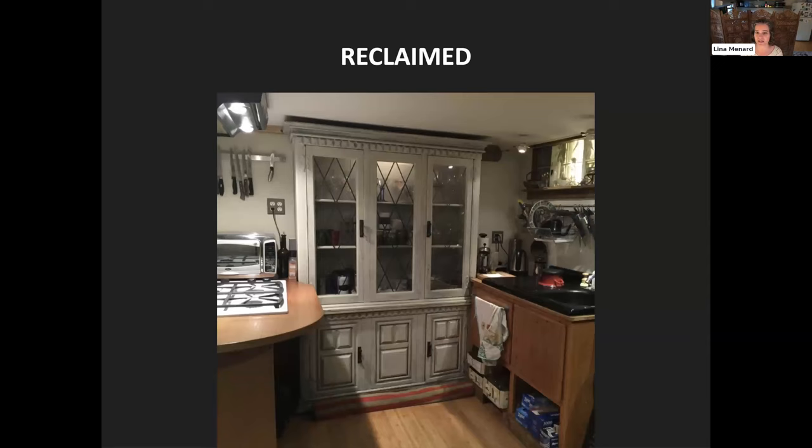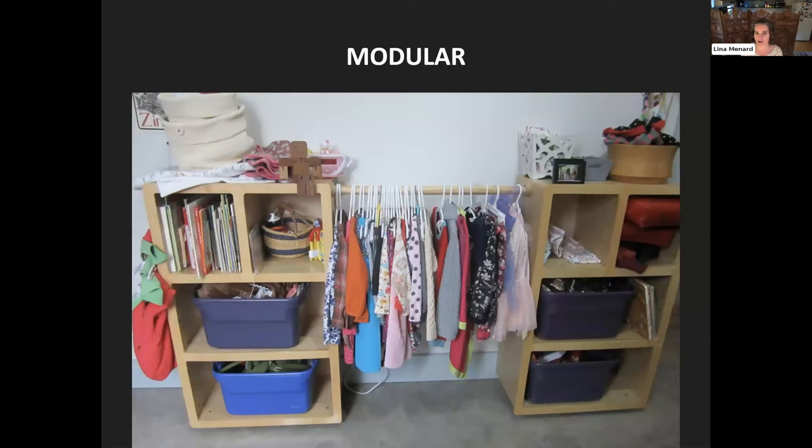We can use reclaimed furniture to create storage solutions. One ADU basement apartment owner found a dining hutch and repurposed it for storing dishes — a clever, budget-friendly approach. Finally, we can use modular storage: one family put together a set of little cubbies and a rod so their child could store her things, and as she grows, they can swap them out and use them in other places, enabling her to have storage that suits her current needs as she grows.